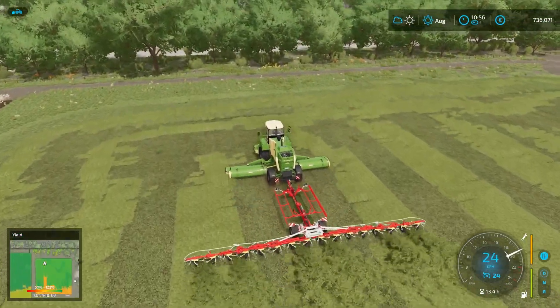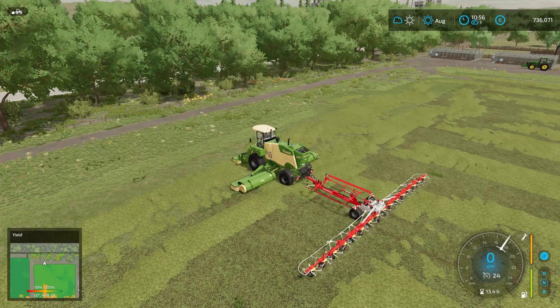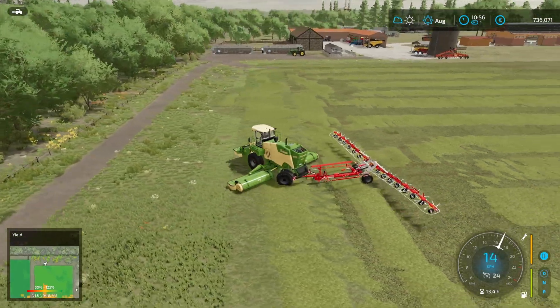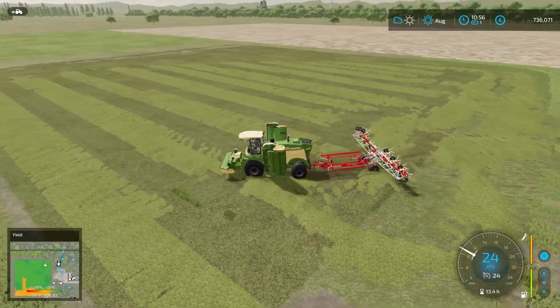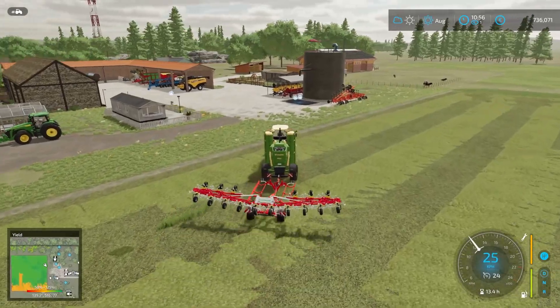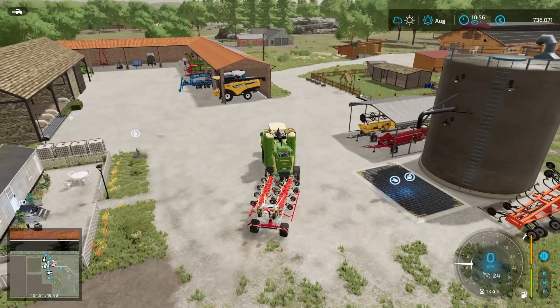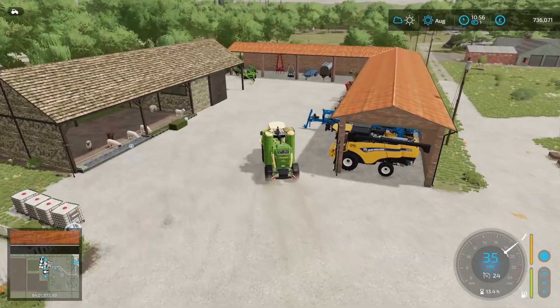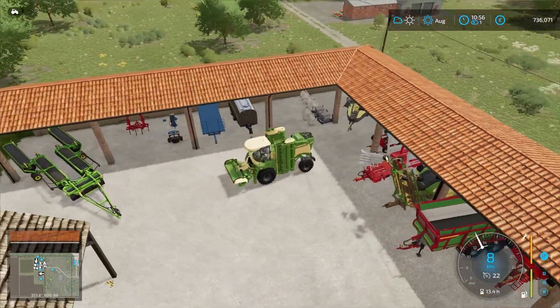There we go — that is the entire grass field done, and it has been turned into hay. Turn everything off, lift it up, fold everything up. It's not perfect, not pretty — if I did a little bit of tight steering the tether would bounce all over the place, but that's fine. Disconnect. I'm going to store the tether back in the shed and grab the baler to create some hay bales.